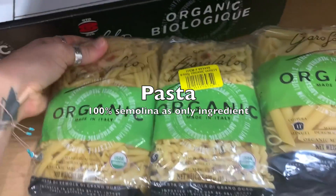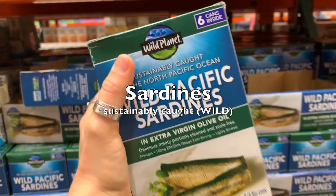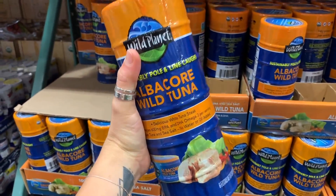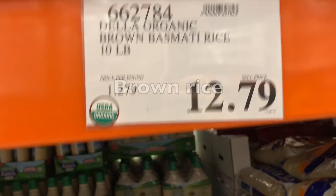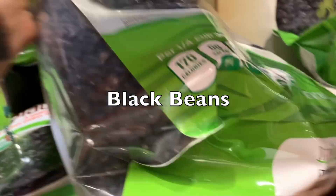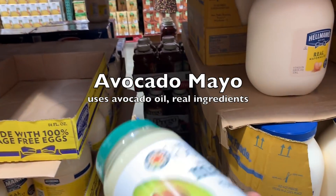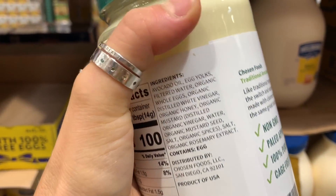This is a pasta with gluten, but it's made from 100% semolina as a single organic ingredient. These are wild-caught sardines. This is also a wild-caught canned tuna. Quinoa, brown basmati rice, black beans, kidney beans. This is an avocado mayonnaise that is very good because it has real ingredients with nothing strange in it.